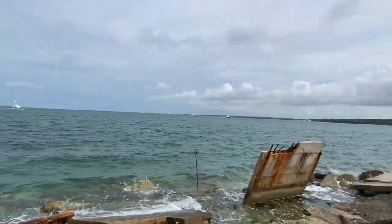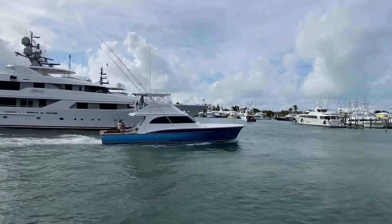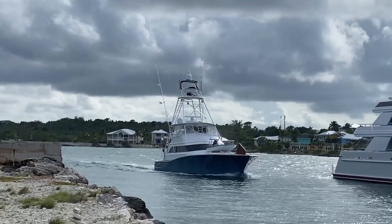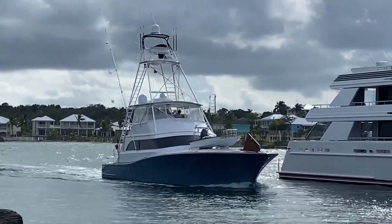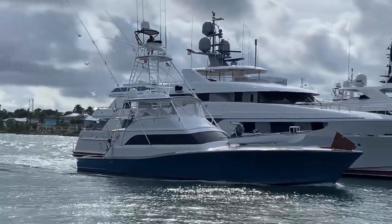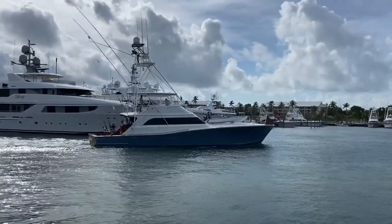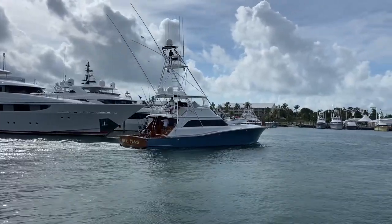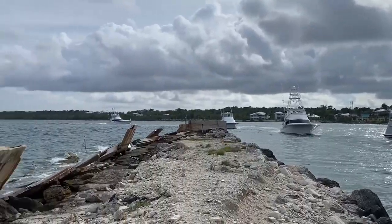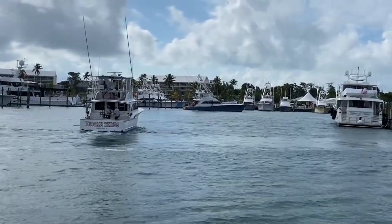We're gonna go walk around the docks. We've got seven on the docks — we've got seven. And we're gonna go to the beach.